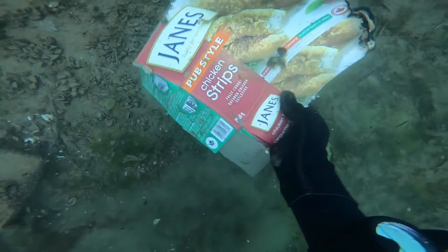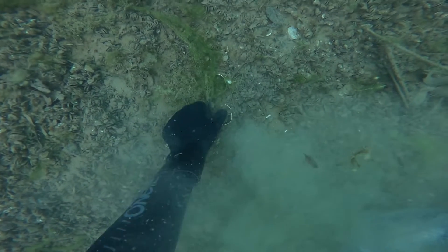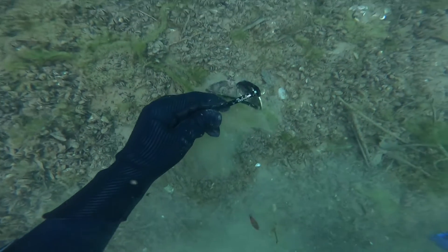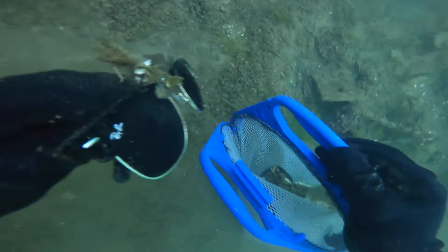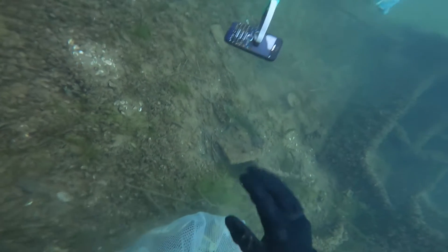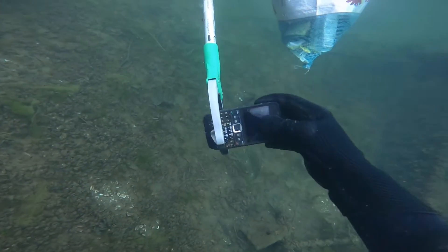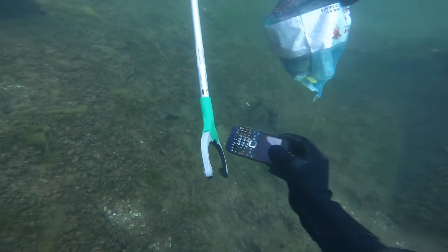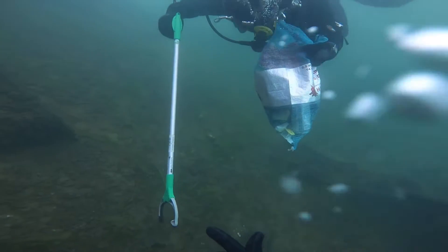Then we come across a partially burnt box of chicken fingers. Here I find a pair of Ray-Bans. And then just as I'm greeting this smallmouth bass, DBK comes up and he's found not only a cell phone, but also a garbage picker, which is amazing. The garbage picker was actually pretty much brand new.